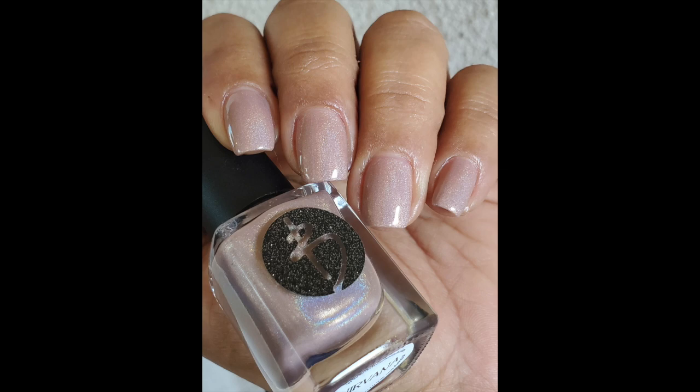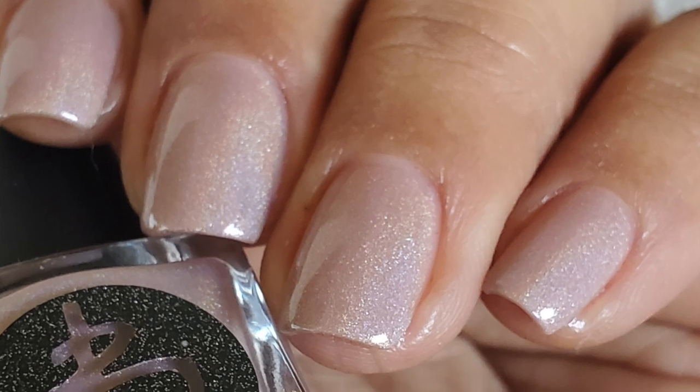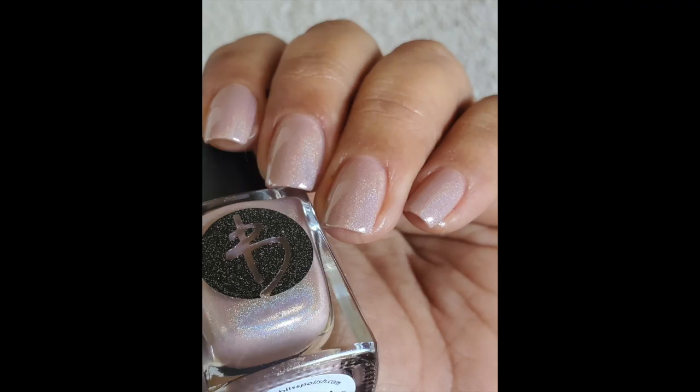Nirvana from Bliss Polish is another one I loved so much. Joy gave this to me as a gift — Bliss Polish is a brand I'd never tried before and I'm not sure how readily available it is. Nirvana is beautiful — a pinky nude, blushy base with a very fine dusting of holographics running through it. They spread out on the nails really beautifully and I love that I can still see the little rainbows without them overpowering the beautiful color base. Amazing formula, wore extremely well.